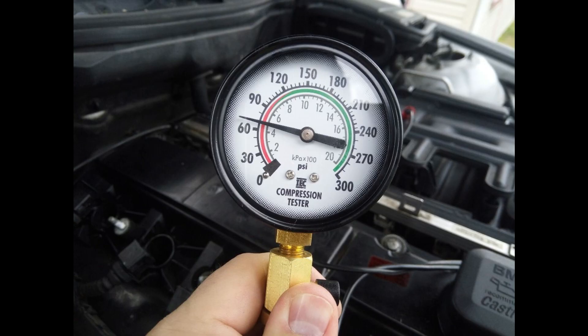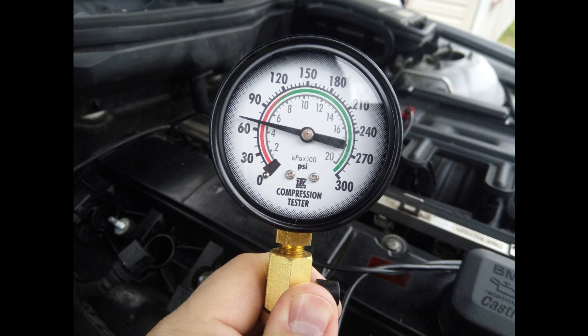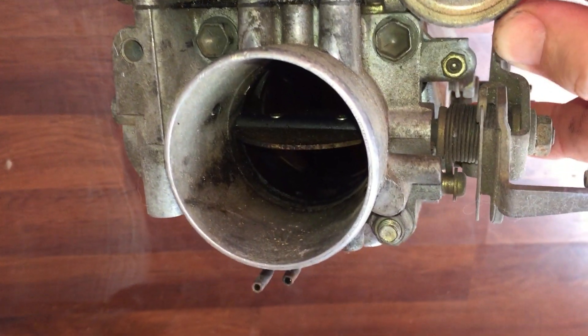When we talk about the results of a compression test, it causes arguments amongst the YouTube mechanics of the world. Many people think from the result of the test in PSI, you can guess approximately what the compression ratio of the motor is. Whilst the compression ratio does influence the test, the far bigger influencer is the actual compression tester that is used itself. Other factors that influence the test result are the duration the test is run for, and if the throttle was held wide open.